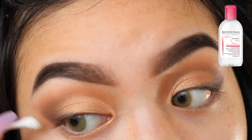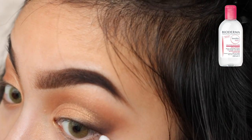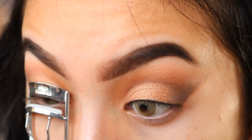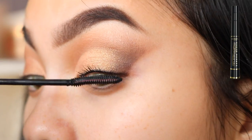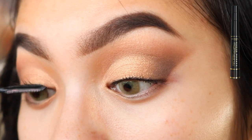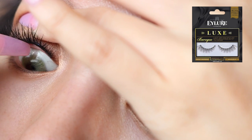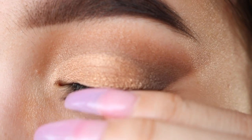Now I'm just using the Bioderma Micellar Water to clean that up, and then I'm going to apply some of the Inglot gel liner to my lash line. Now I'm just going to curl my lashes and apply mascara. For lashes I'm using the Eyelure Luxe Baroque lashes. I recently started putting my falsies underneath my eyelashes instead of on top of them — I really love how natural it looks, especially when you're closing your eyes and you don't see the lash band.